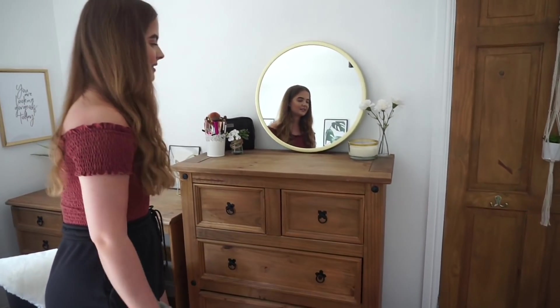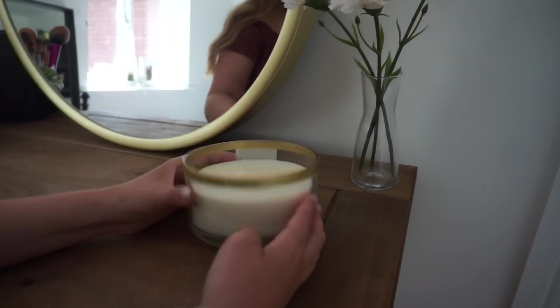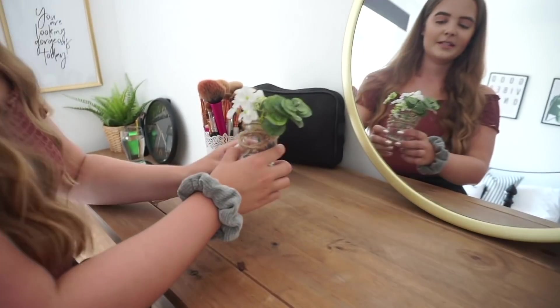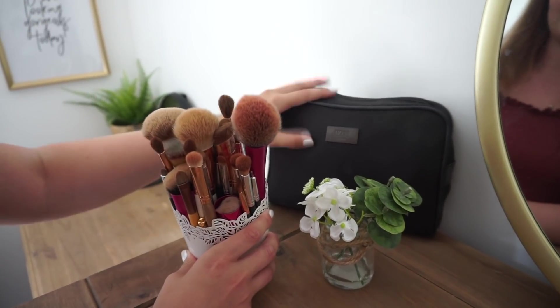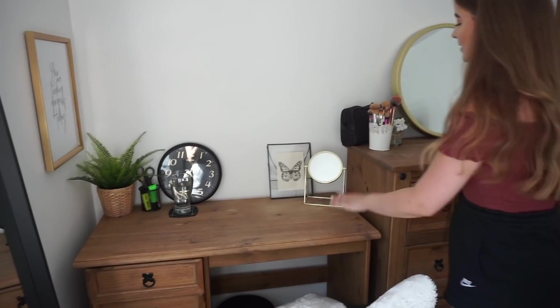Coming around to my old drawers — I've kept these because they match the bedside table and the desk; they'll be linked below as they're on Amazon now though we got them from B&M years ago. I've got some flowers from Ikea on here, and a candle Amy picked up. This mirror is from Next — it's a gold circular mirror and it was only 16 pounds, which is amazing because I was seeing some on Amazon for a hundred pounds. It can be hung up but I've just leaned it. I've got all my makeup in here too, stored in a bag from my boyfriend.